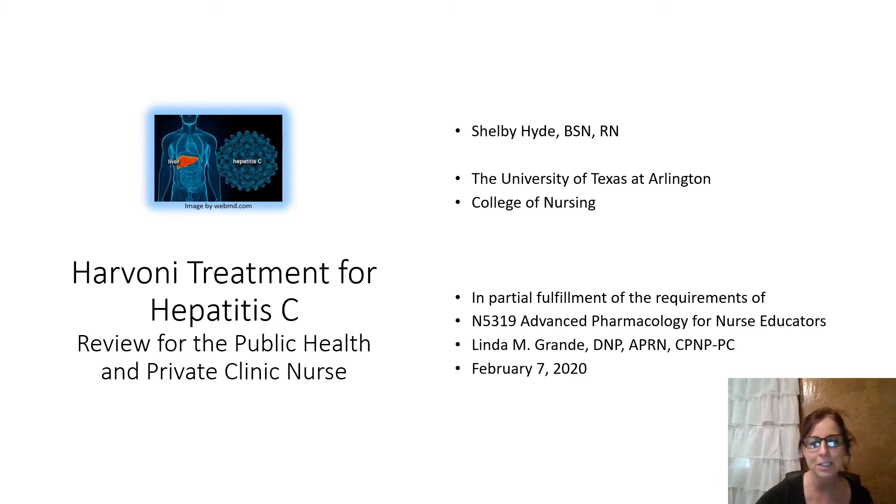Hello, my fellow health info seekers. My name is Shelby Hyde. I'm a registered nurse and also a student at the College of Nursing for University of Texas at Arlington in their MSN education program. Right now we're going to do a brief video on Harvoni treatment for hepatitis C. This is meant to be done with public health or private clinic nurses at a lunch and learn or maybe just a 30-minute or so in-service during the day.